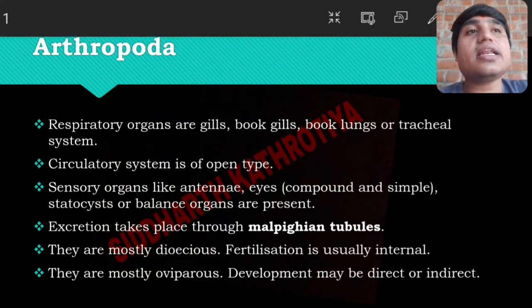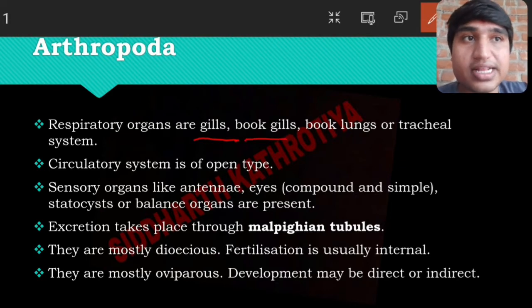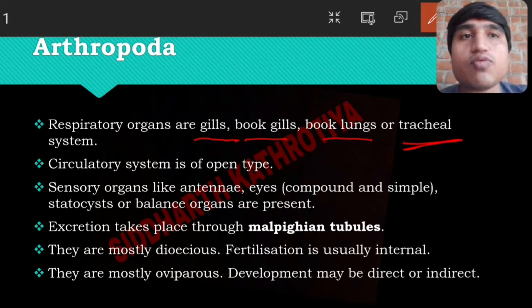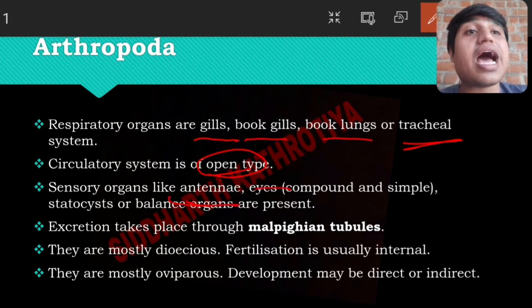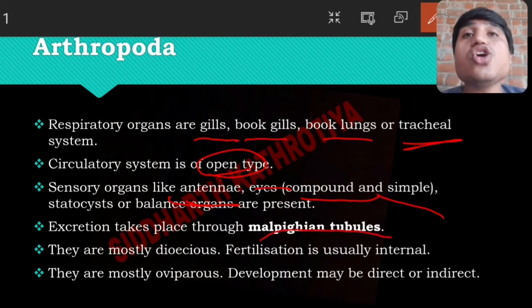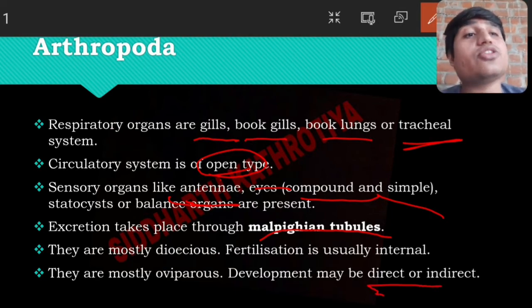A respiratory system is present in Arthropoda and their circulation is open. Sensory organs include antennae, and for eyes they have either compound eyes or simple eyes. Balance organs are also present for body balancing. For excretion, Malpighian tubules are present. They are normally dioecious — male and female are different — and fertilization is internal. They are mostly oviparous, meaning they lay eggs. Development is either direct or indirect.